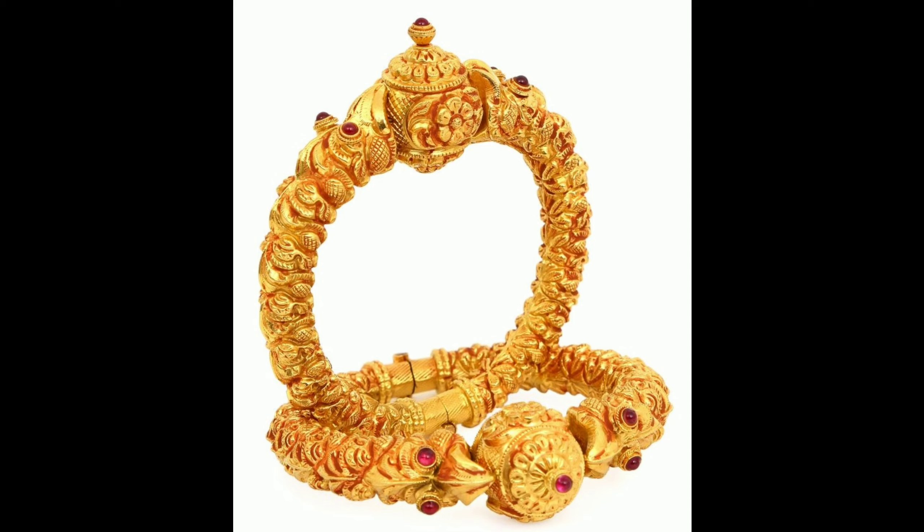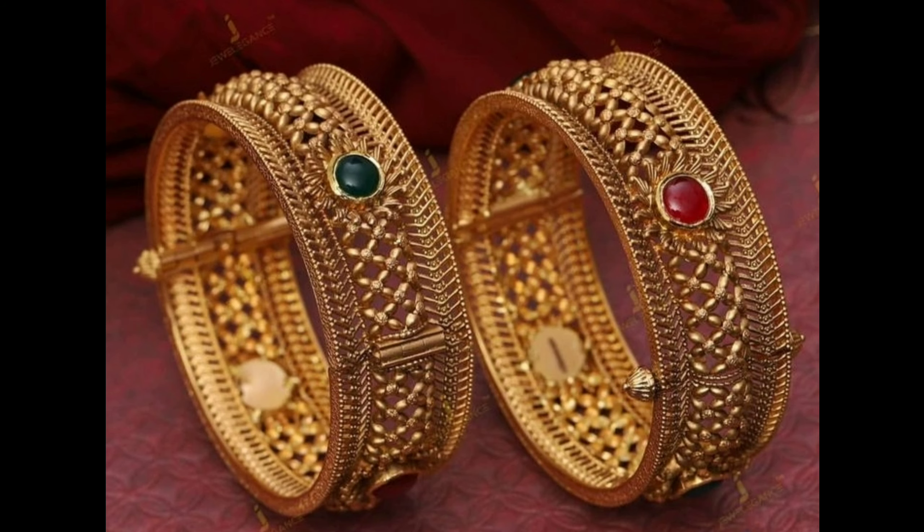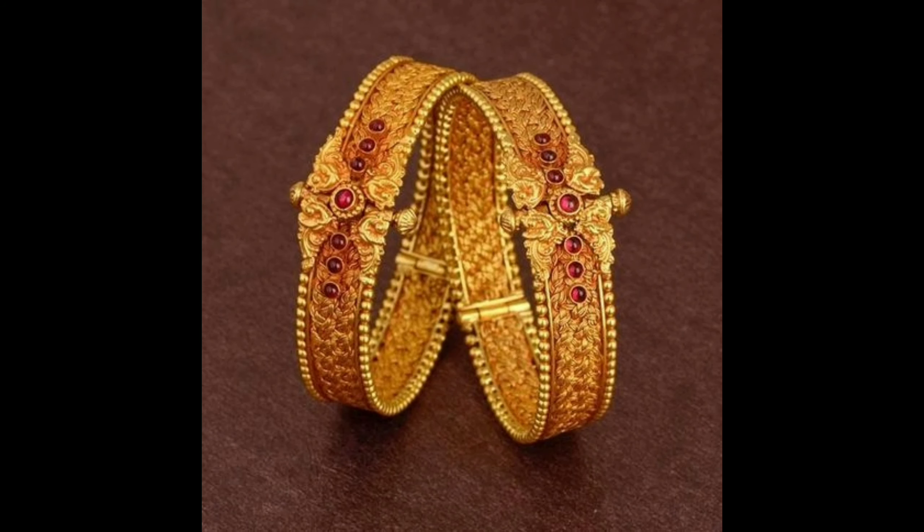This one is a golden kada bangle set, and this is also a simple golden bangle set. This one is a grand bangle set design with green and red color ruby stones — it can be worn on functions.